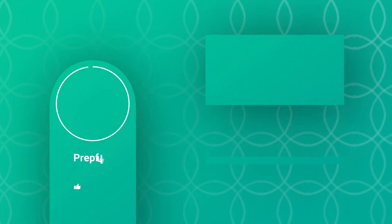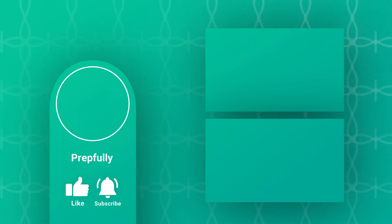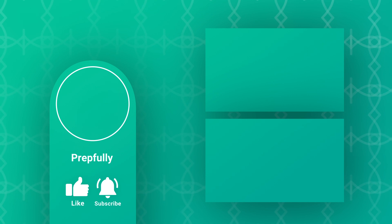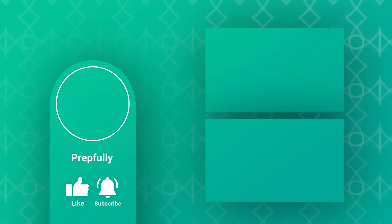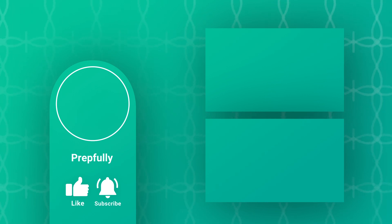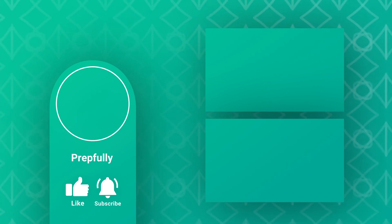Thanks for watching the video — if you liked it, please subscribe. Our website is prepfully.com — we've got lots of interview questions there. You can also schedule a mock interview with one of our experts; find the link in the description below. All the best from us at Prepfully, and we hope you totally rock your interview!